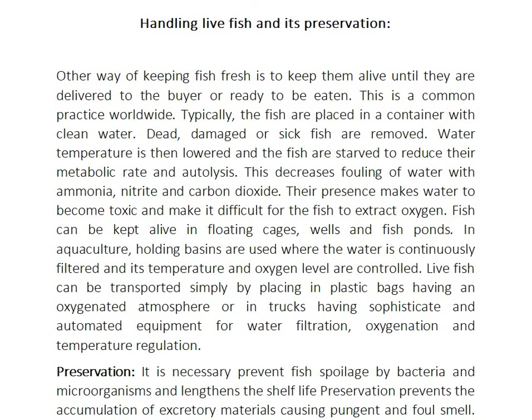Live fish can be transported simply by placing them in plastic bags having an oxygenated atmosphere, or in trunks having sophisticated and automated equipment for water filtration, oxygenation, and temperature regulation.